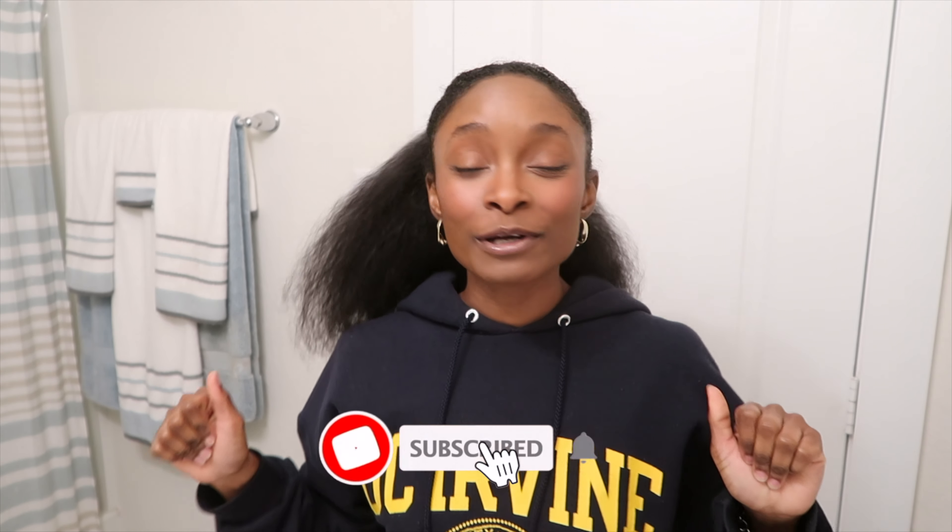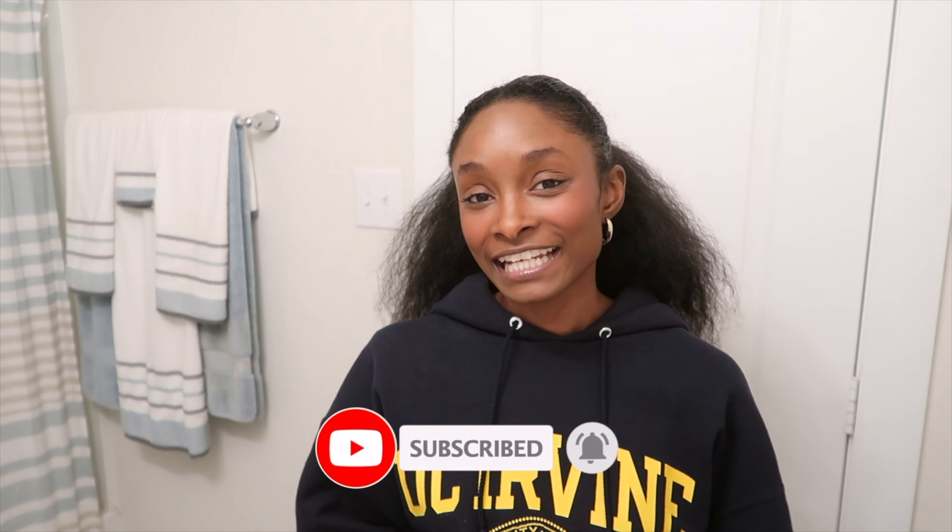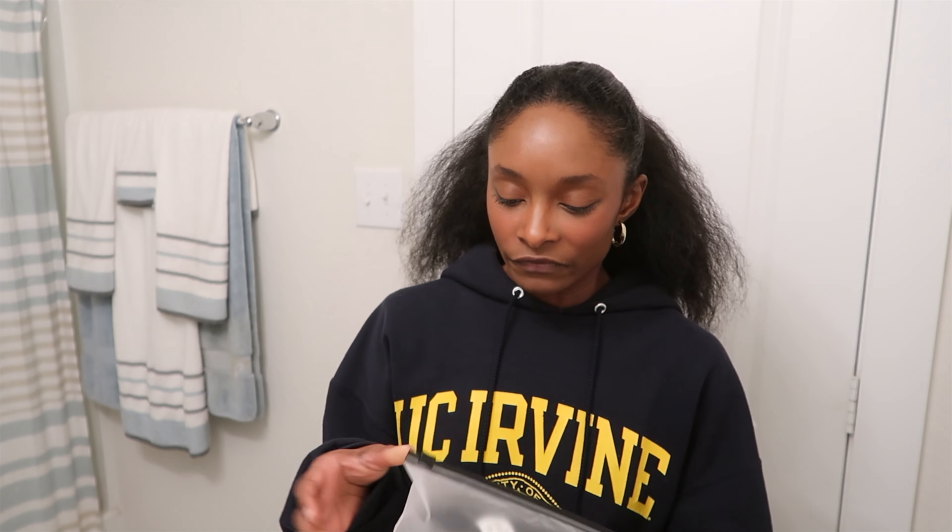Hey guys, what's up, welcome back to my channel. I came to bring you guys a cute little Amazon haul today. I went to Amazon Fashion and picked out a couple of cute basics to see what Amazon is giving. I'm gonna try on these pieces, see what's cute, see what's not, see if I need to make any returns. Let me know if you guys like these kind of clothing hauls. If you want any of the items, I will link everything down below and I have an Amazon shop.